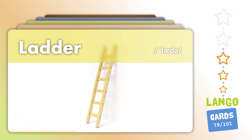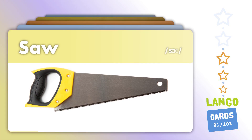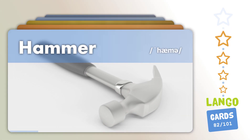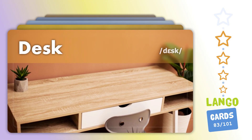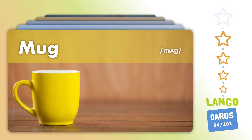Ladder. Screwdriver. Saw. Hammer. Desk. Mug.